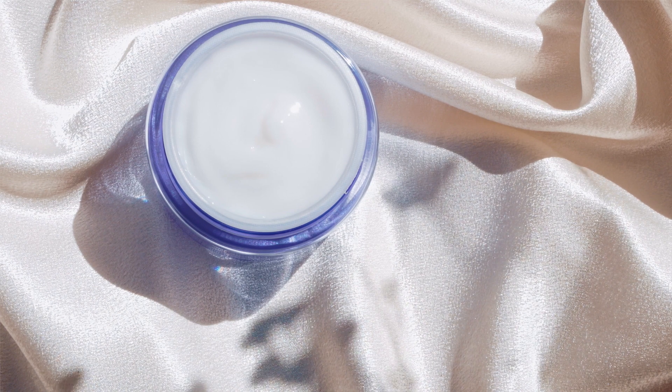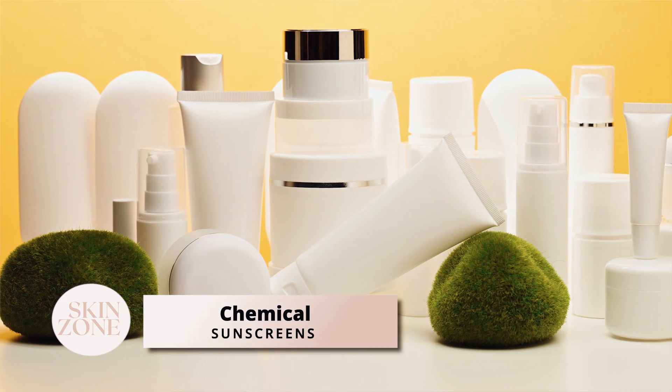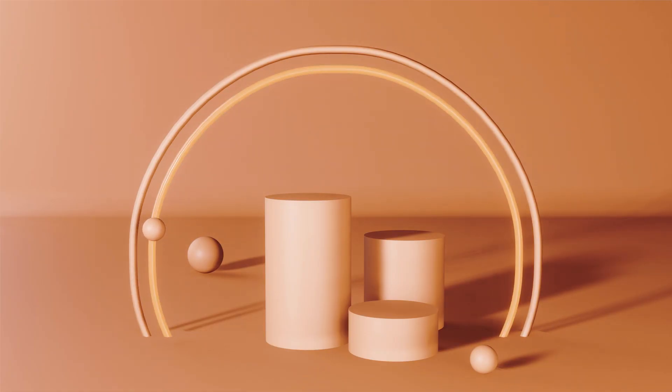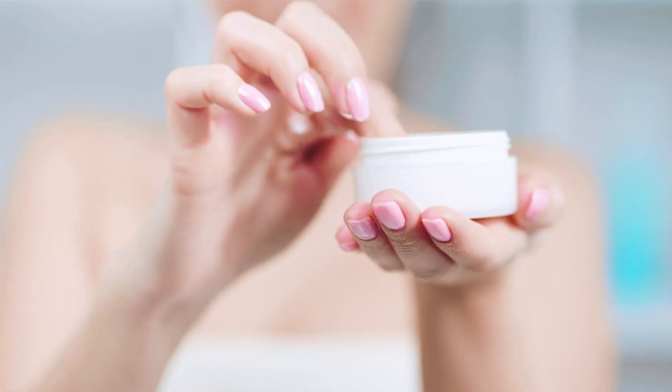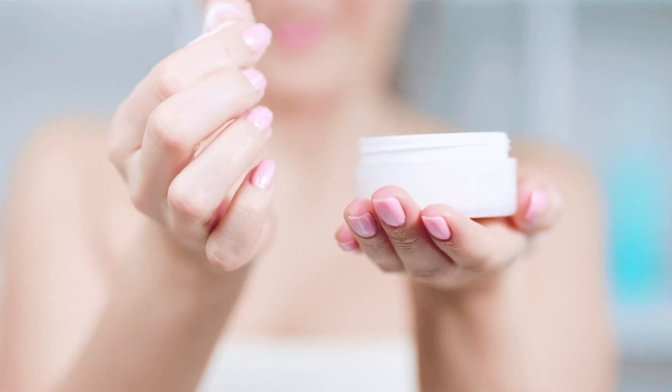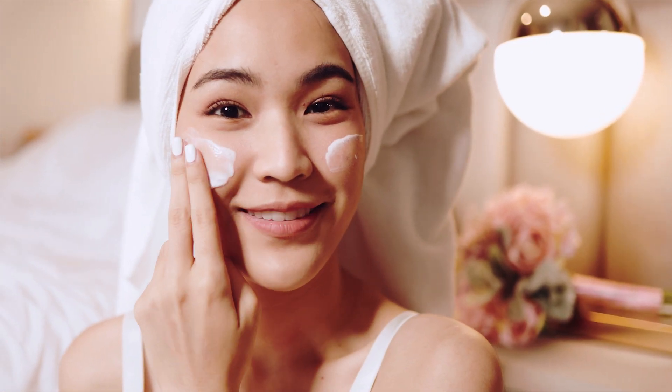However, it does depend on the brand's formulation. What about chemical UV filters? Most sunscreens found on pharmacy shelves fall into the chemical category. These sunscreens are known to provide high levels of protection without requiring a high concentration. This allows people to have a lightweight, non-greasy texture that is suitable for daily use. They are easy to apply and spread on the skin, and as the chemical filters are not visible on the skin, there is no white cast or ghosting effect.